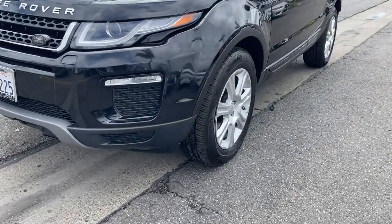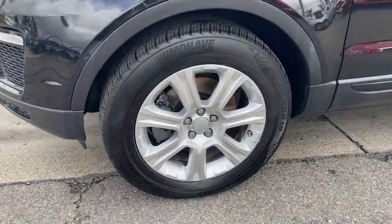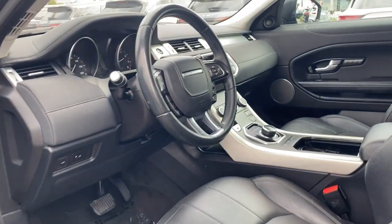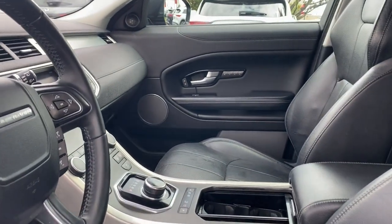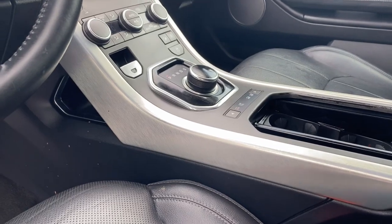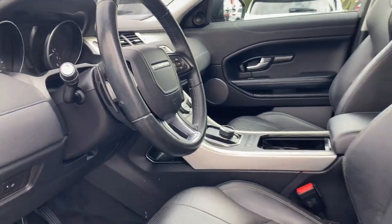These are just some of the great options this vehicle comes with: panoramic roof, sun moonroof, hands-free liftgate, keyless entry, navigation system, 4-wheel drive, remote engine start, keyless start, fog lamps, power liftgate.